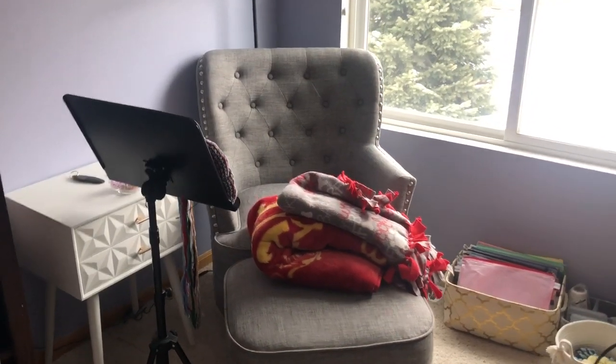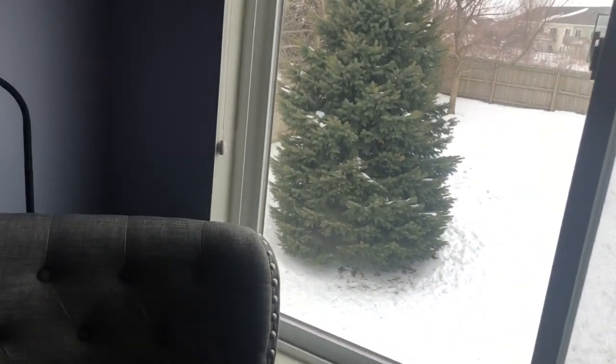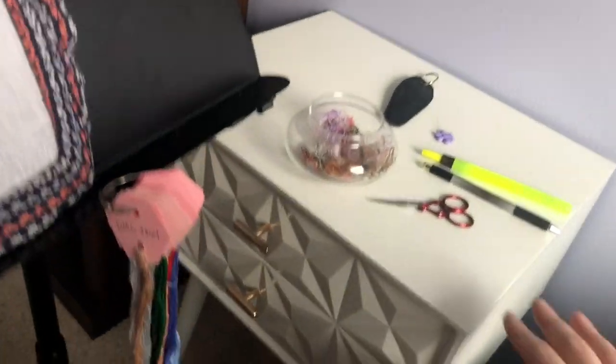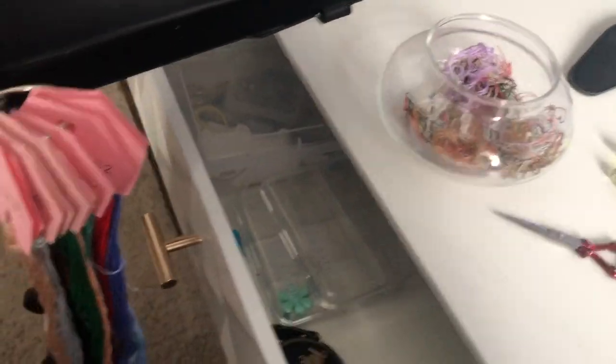Here we go — this is my new chair and essentially my new stitchy spot. I'll do a quick tour of this spot. I've got some blankets to keep warm, especially this time of year — you can see all the snow out there. I also just got this new little side table to go in this spot as well. I got it at HomeGoods and it's got some drawers where I can keep some extra stitchy stuff.